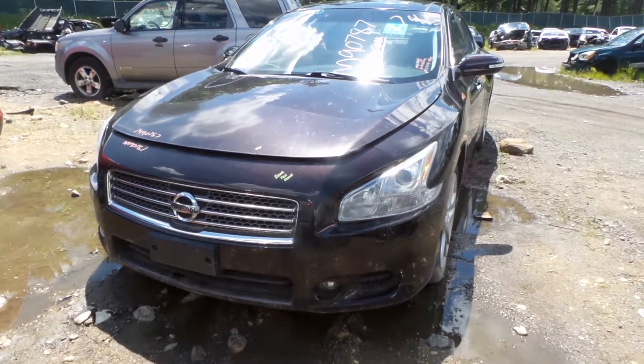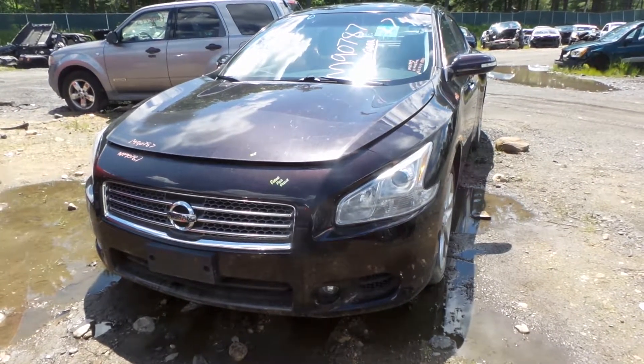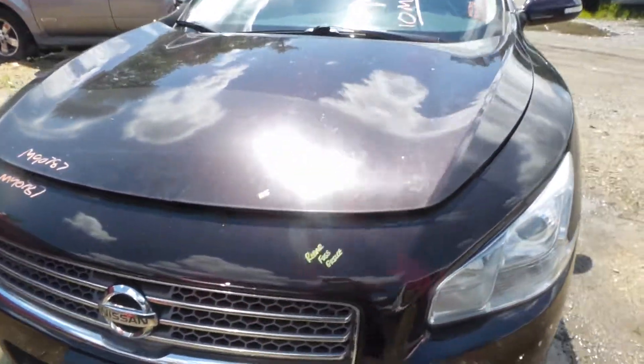What's going on guys, Brett with New England Auto & Truck. Today we're parting out a 2010 Nissan Maxima. Stock number is M90787. Vehicle has about 88,000 miles on it and comes to you in this beautiful black cherry color.